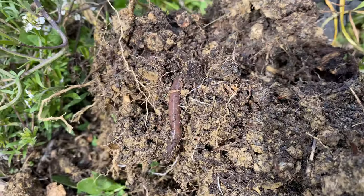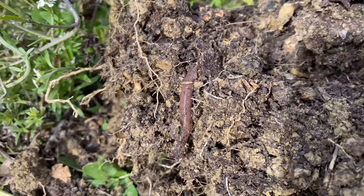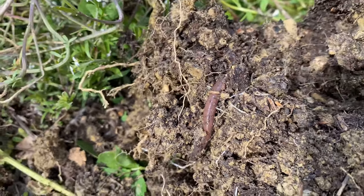Here we've got worms — it's a beautiful healthy looking worm. When I was digging around here last year I did not see one single worm, nowhere to be seen.